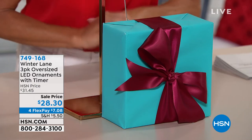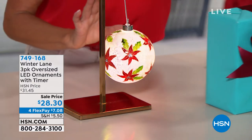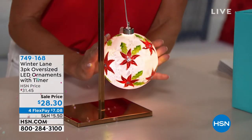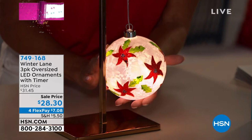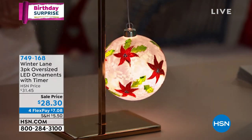Winter Lane is known for their beautiful, gorgeous oversized ornaments that are all lighted. Look at this — all hand painted. How fantastic that would be for $28.30, but it's our birthday surprise.